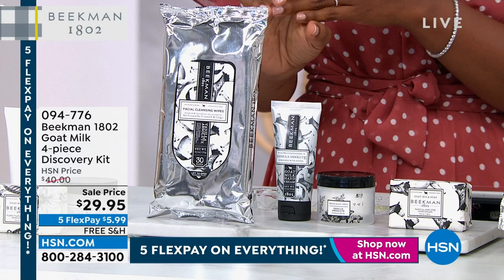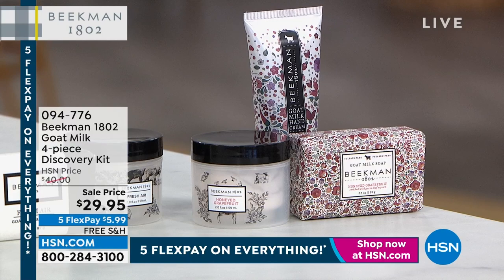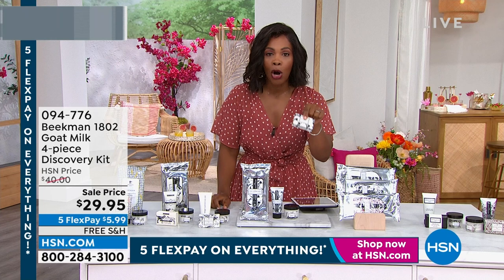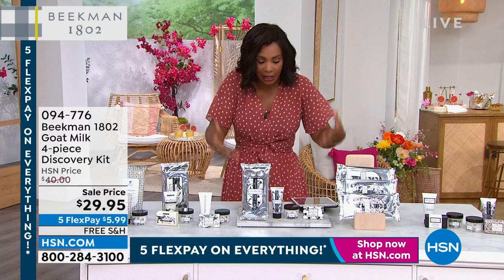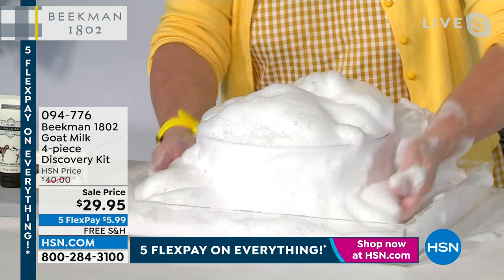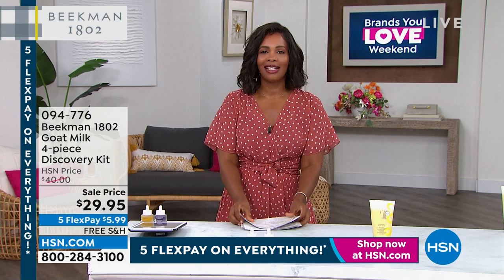This is a set that you cannot go wrong with. Calling all newbies to Beekman 1802, or calling all of you who maybe haven't tried — even if it's just one of the four pieces — please go ahead and get it today. You're going to fall in love with the scent and the soap suds that Allison was sharing with you. That's from this bar of soap. She didn't even have the bar still in the water. It was just sensitive. I don't even have the puff here. I'm looking at Sophia's here with me today and thinking, who's going to clean up this table while I'm talking? I'm so sorry, Sophia — it's everywhere. The puff is over here. I'm just now making soap, just now having too much fun. And the funny thing is it looks like whipped cream. I promise it's not whipped cream — it's actually the suds, and they're that soft and cushy.